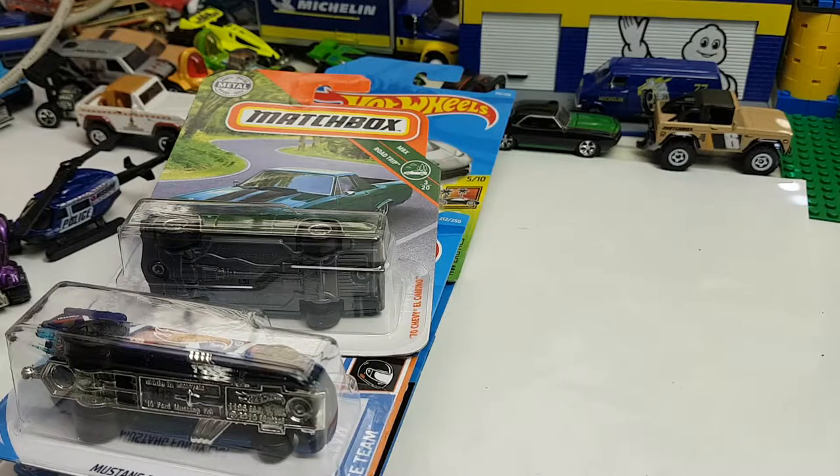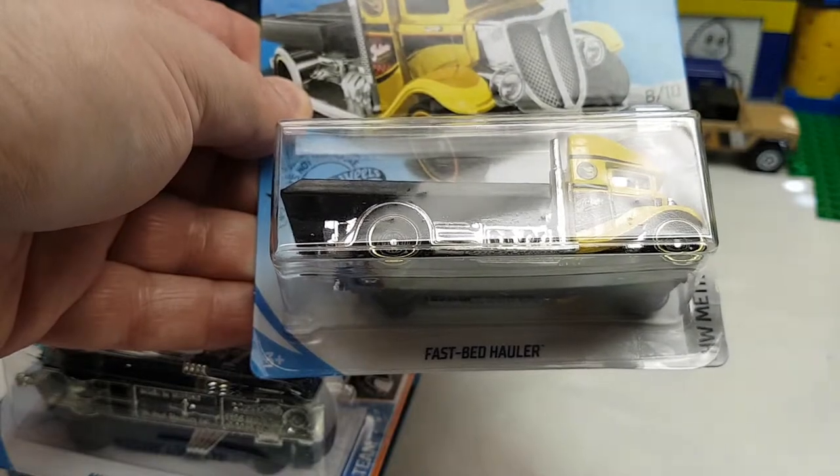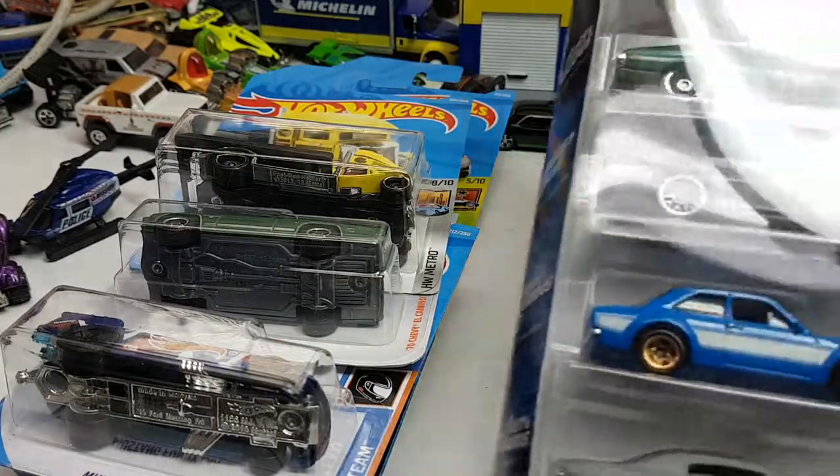That was at a Walmart — a different Walmart that doesn't generally have cars but has dump bins. They were in one of the dump bins, so I was surprised to see them. I was also very surprised to see the Fast Bed Hauler, which is the treasure hunt for this case. Not the Super Treasure Hunt — that one is the Street Creeper. They had lots of regular Street Creepers but none of the special ones.